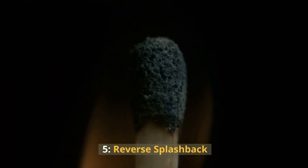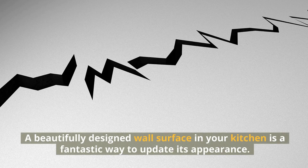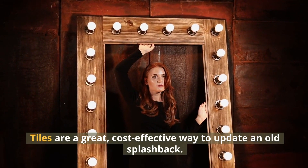5. Reverse Splashback. A beautifully designed wall surface in your kitchen is a fantastic way to update its appearance. Tiles are a great, cost-effective way to update an old splashback.